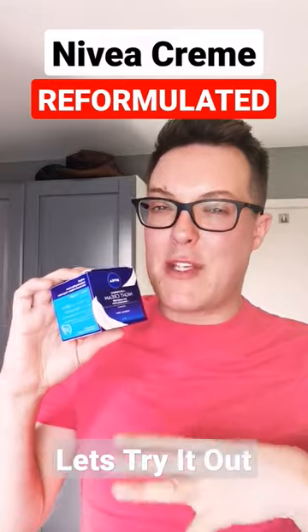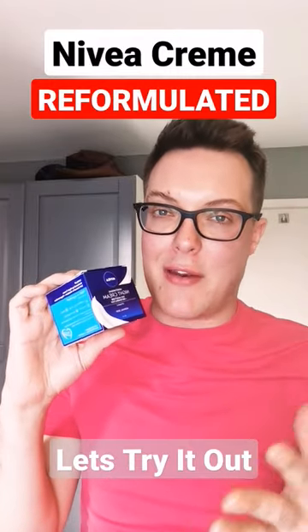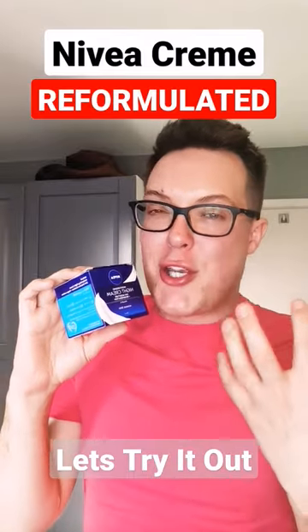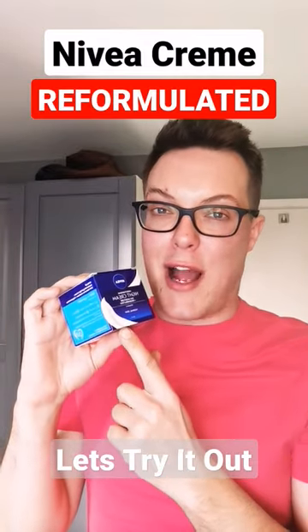It's designed to give the same great benefits, but be a little bit more lightweight on the skin. My main issue with the original Nivea Creme is it was too thick, too heavy for my oily, acne-prone skin. So I was keen to give this a try.